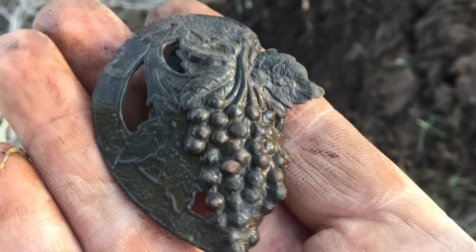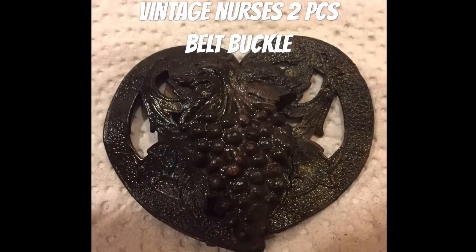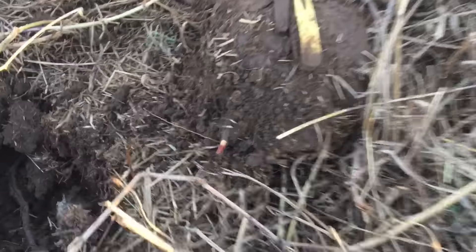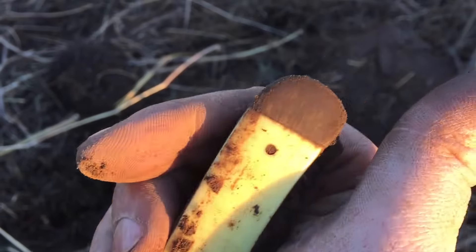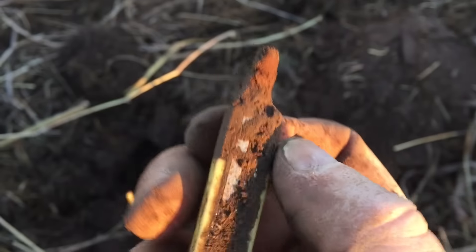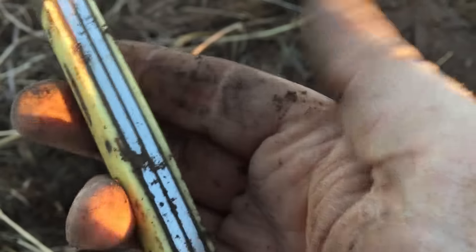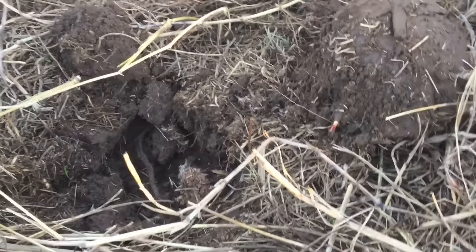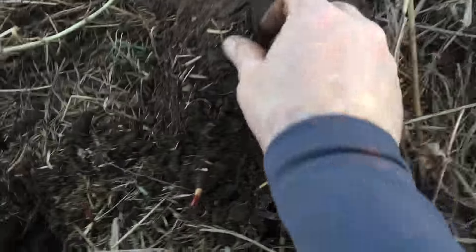Alright, see what else I find. Now this knife — it's a nice knife. The blade would rust it off. Oh yeah, the blade's still in there. Not too old. It's a cool one — still got a little piece of blade right here, rusted though. Alright, see what else I find.